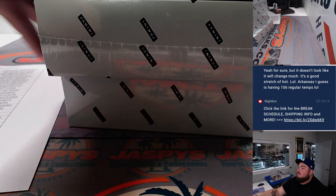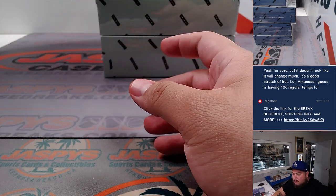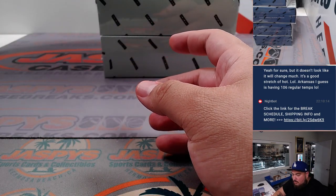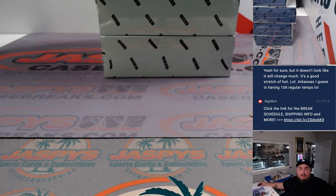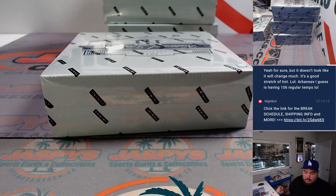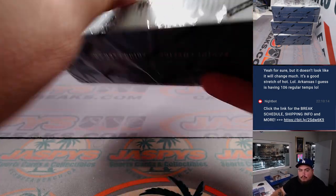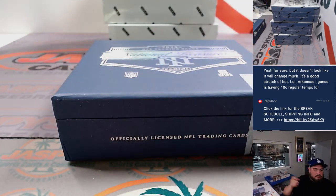Here we go. Alright, first box. Let's get into it.